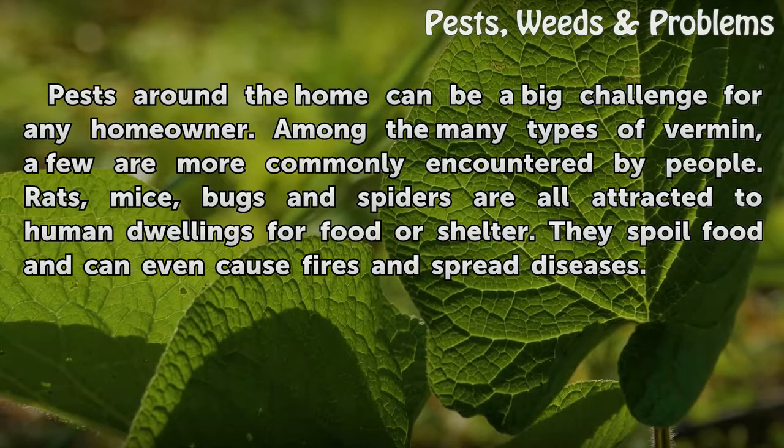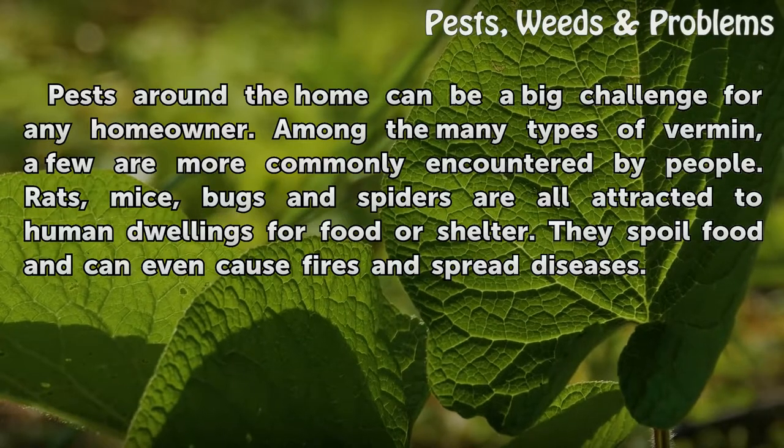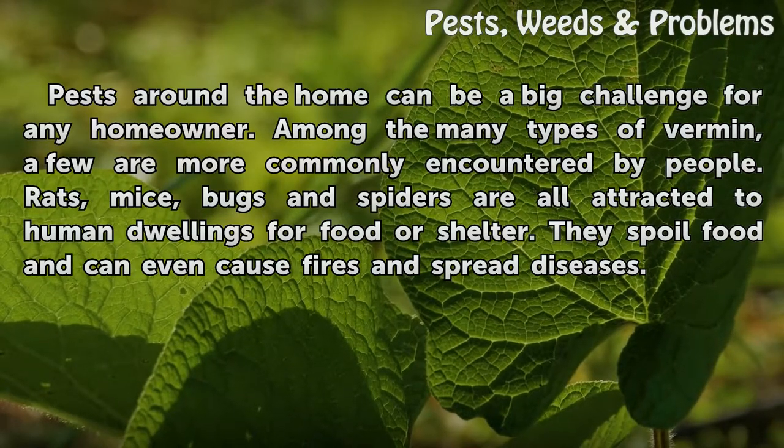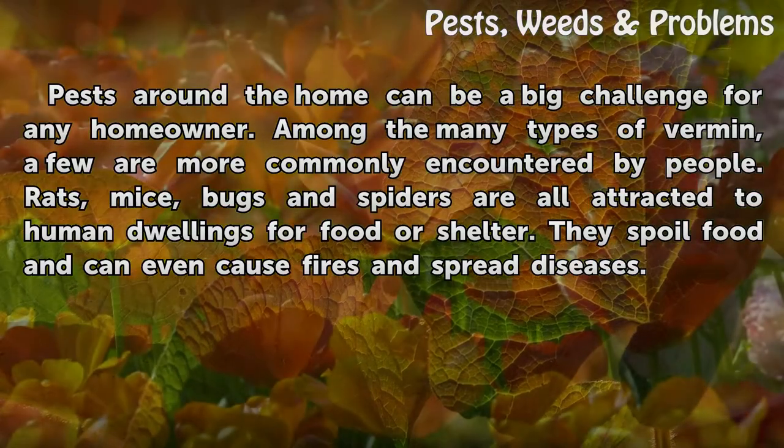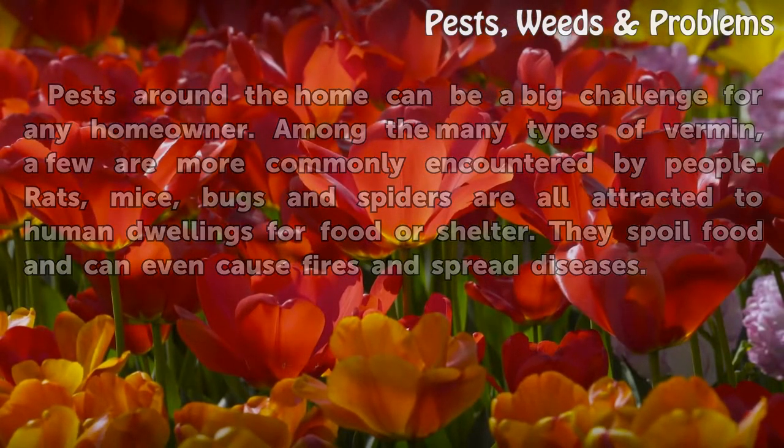Pests around the home can be a big challenge for any homeowner. Among the many types of vermin, a few are more commonly encountered by people. Rats, mice, bugs, and spiders are all attracted to human dwellings for food or shelter. They spoil food and can even cause fires and spread diseases.